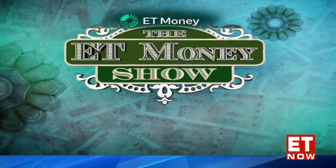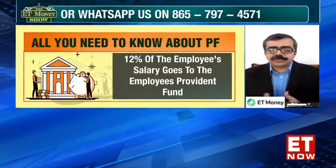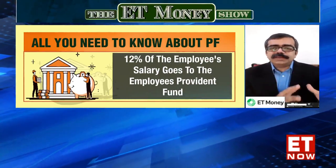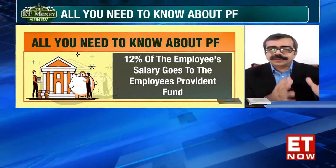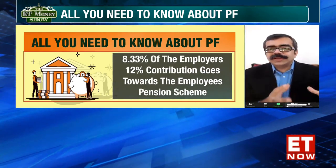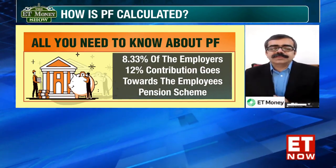Let us first understand the entire structure of the Provident Fund. There are two parts to the entire Provident Fund contributions. One, which is known as the EPF — the Employees Provident Fund — is one part, where the monthly amount gets accumulated and it's like a wealth creation option.